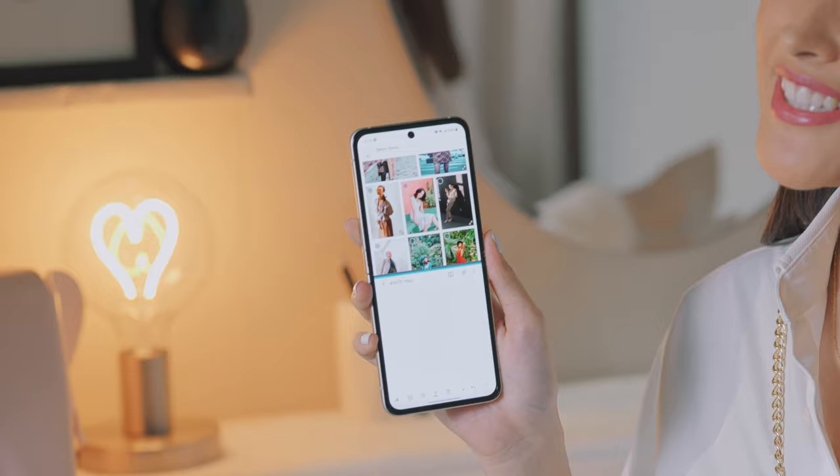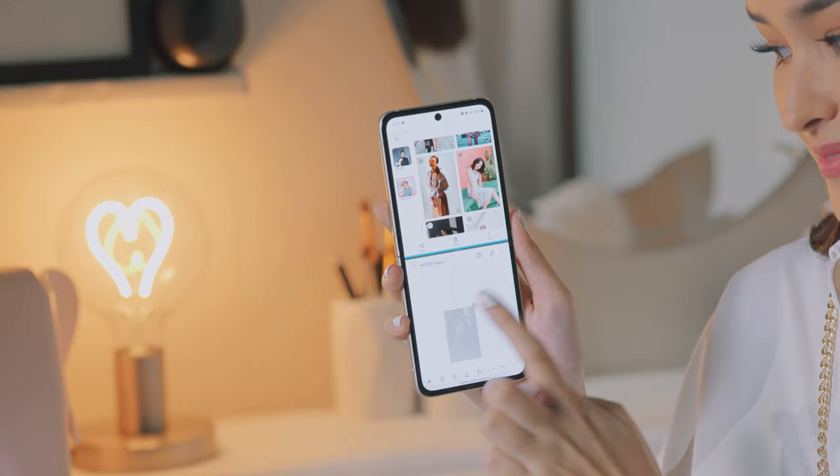The Galaxy Z Flip 3 5G's multitasking capabilities takes it to the next level. Thanks to its multi-window function, I can have two windows opened at once, split my screen into two, drag and drop any file from one window to the other — just like this. I can simply add these outfit pegs to my notes.